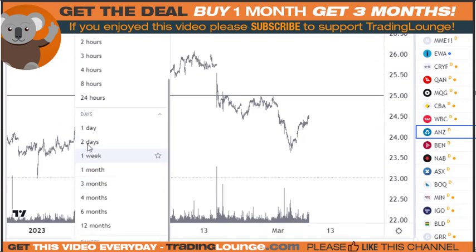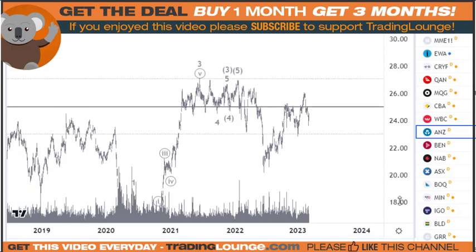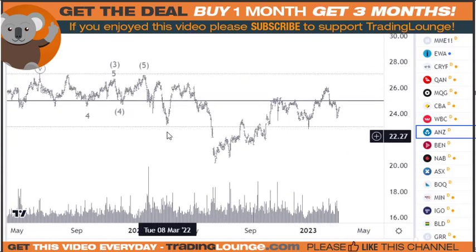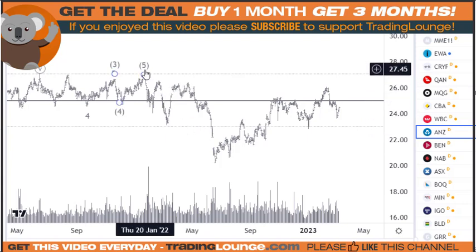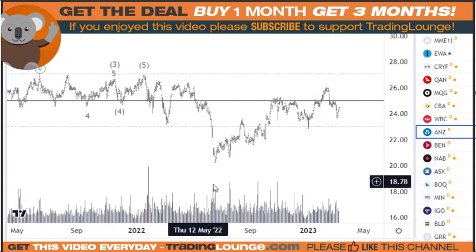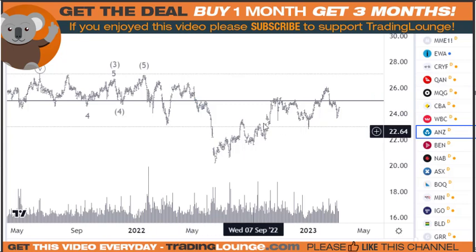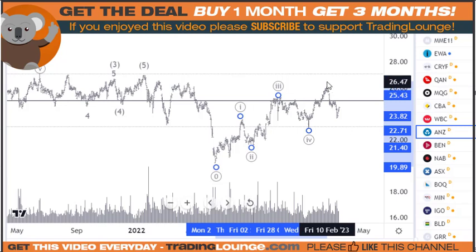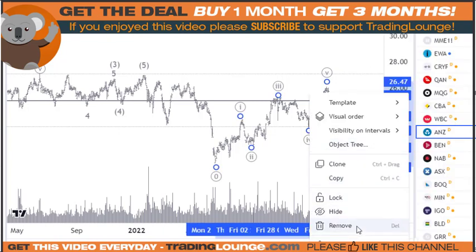Going back to the daily chart for the bigger picture — one of these moves down here is in three waves, right? So that makes whatever happens after that corrective, because this never made a new high here. If I had to label this, it looks like to me as one, two, three, four, and five here. And then we've got some sort of ABC. How big that ABC is going to get is another story.